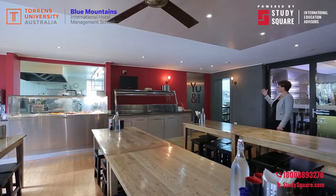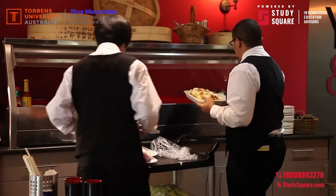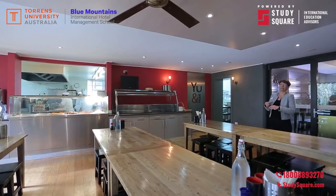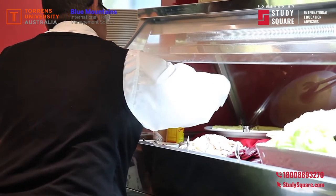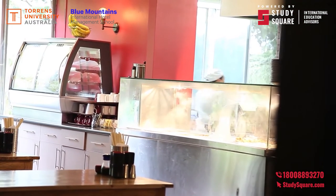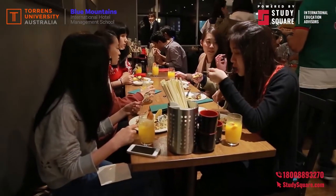As you can see, here we are in You and Me, our Asian inspired dining area. This has been done specifically to ensure that our students understand the cultural diversity of the hospitality industry. Our chefs have also taken extensive training in Asian cuisines to further enhance the experience. I think it works exceptionally well and our students seem very, very happy eating in here.